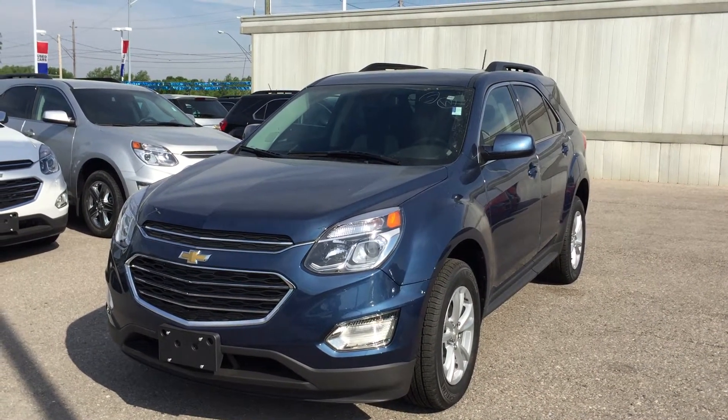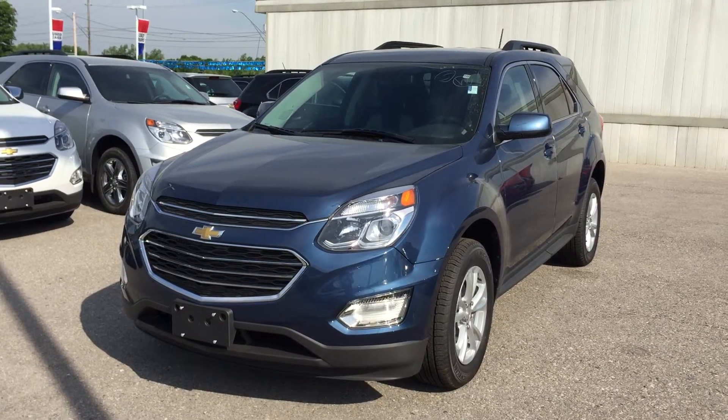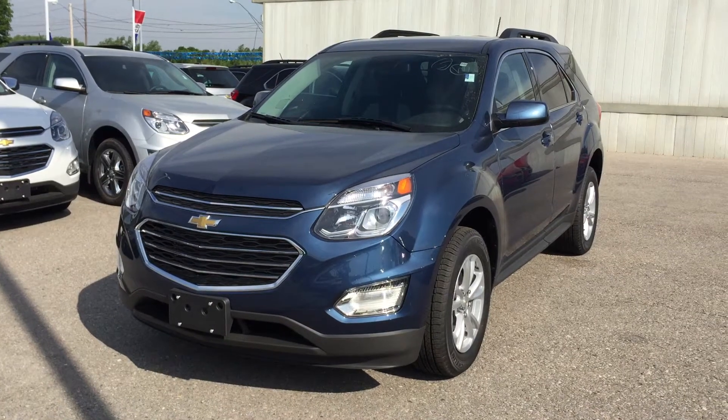Welcome to Roy Nichols Motors, located at 2728 Curtis Road in Curtis, Ontario. This is the 2017 Equinox LT all-wheel drive, shown here in a gorgeous Patriot Blue Metallic.